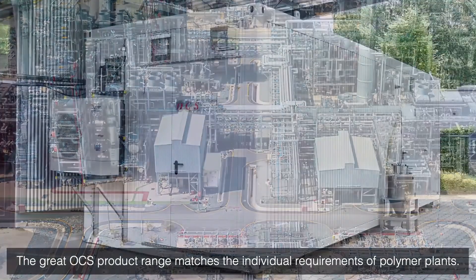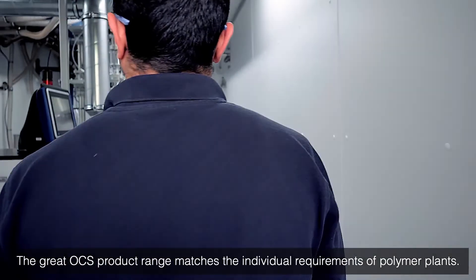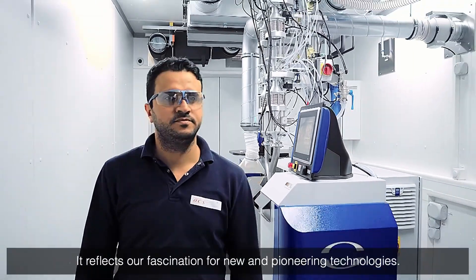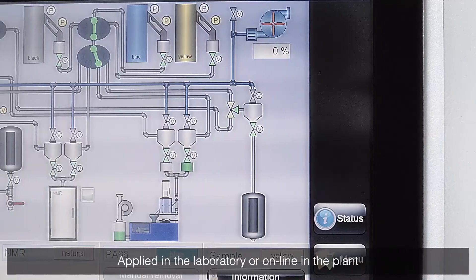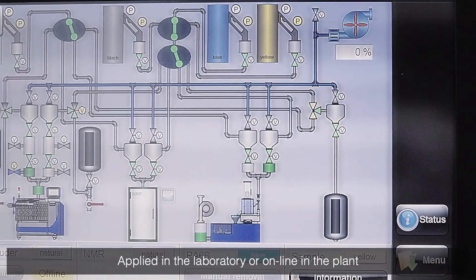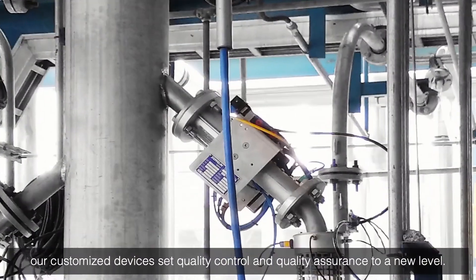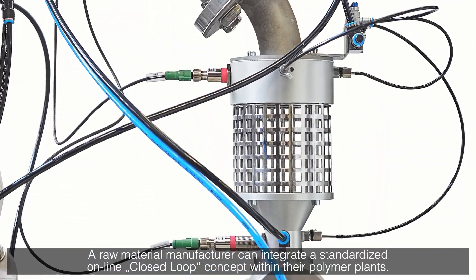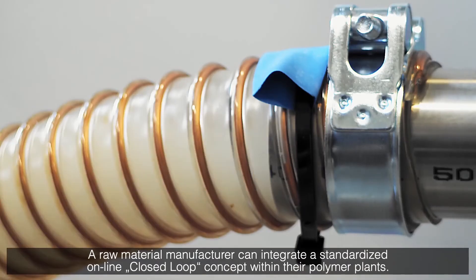The great OCS product range supports and matches individual requirements of polymer plants and the converting industry, and reflects our fascination for new and pioneering technologies. Applied in the laboratory or during production, our customized measurement devices set quality control and quality assurance to a new level. A raw material manufacturer can integrate a standardized online closed-loop concept with their polymer plants.